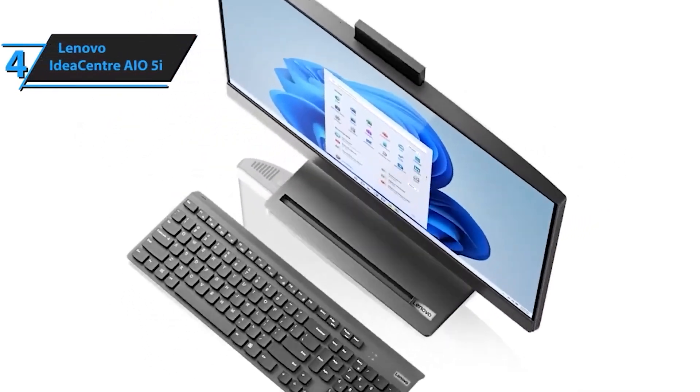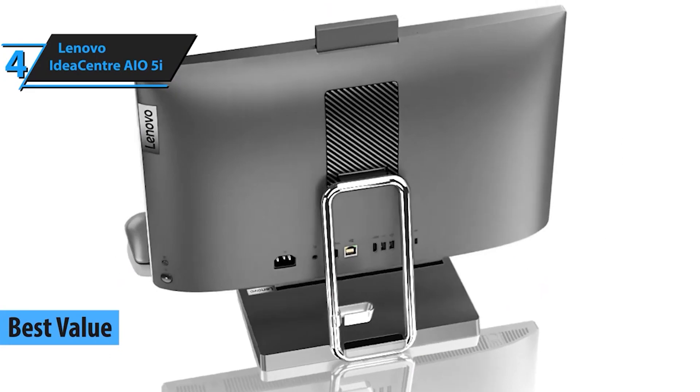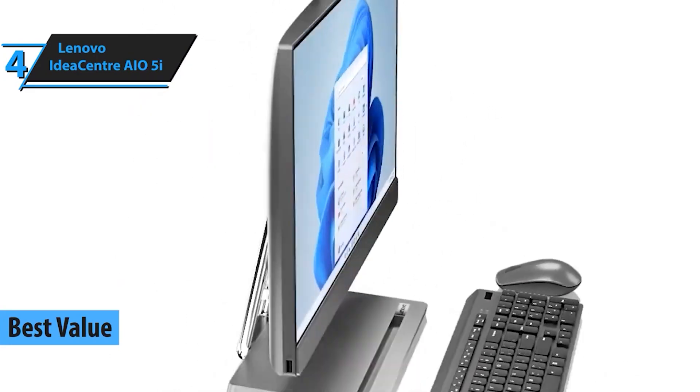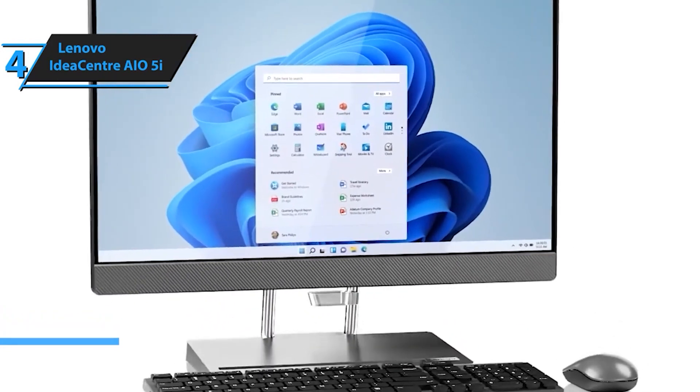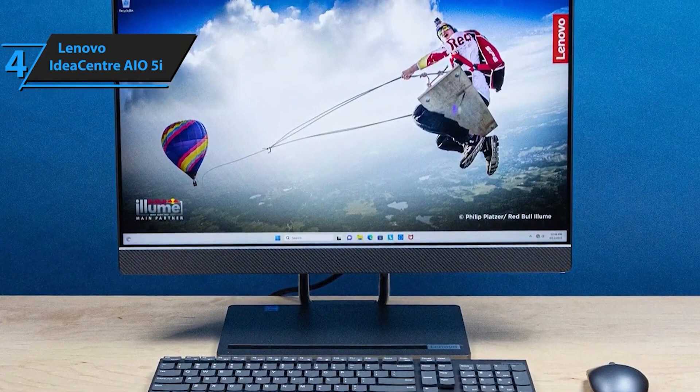Moving on to number 4, we have the Lenovo IdeaCenter AO5i. This powerhouse is designed for productivity with its high-performance features. From intensive multitasking to immersive entertainment, it's got you covered. Don't miss the chance to experience the next level of computing — find the link down below.